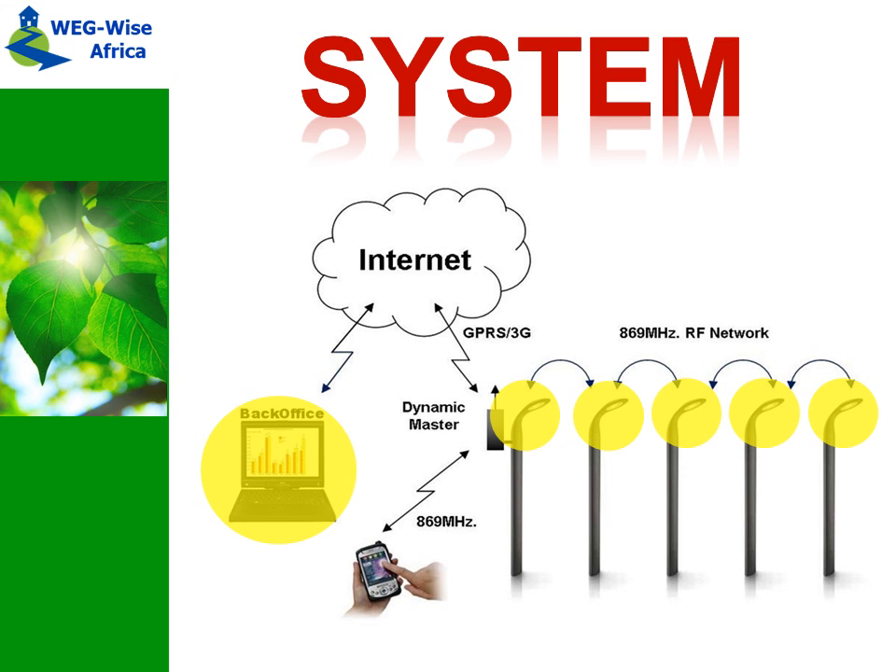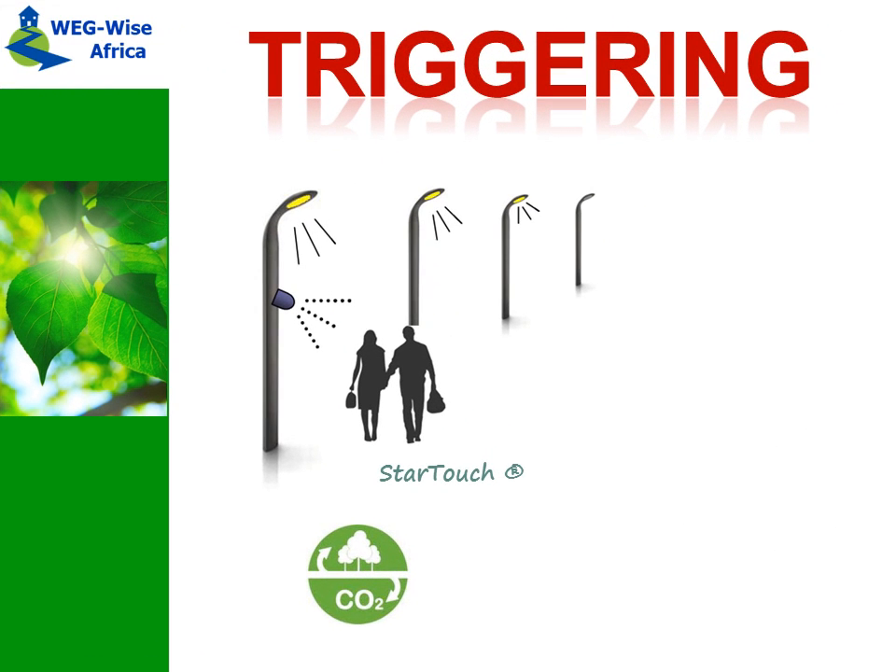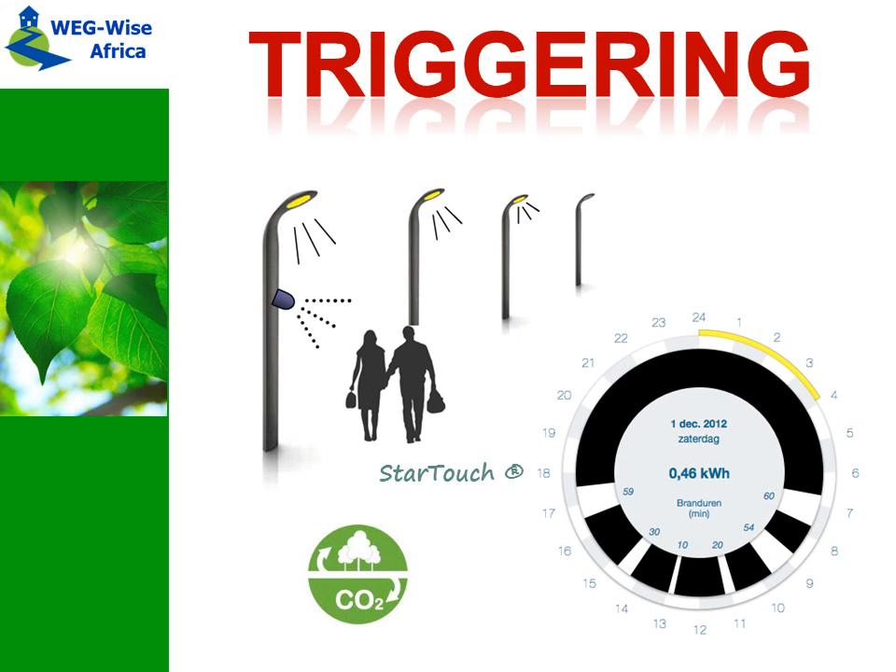The system can also be controlled by triggers like radar and PIR. This way, the lights will only be switched to full intensity when needed. After a pre-configured time, the selected group of lights will go back to the energy saving level of 30 or 40%.